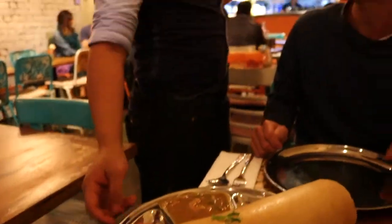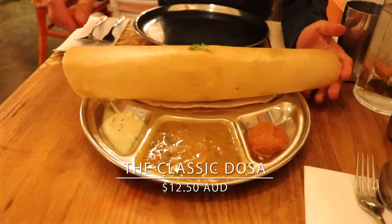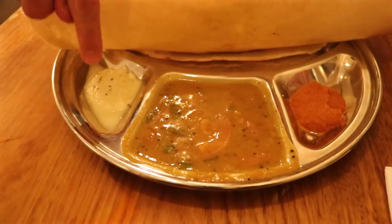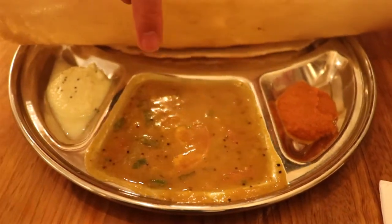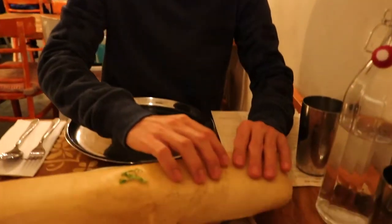Oh my god, it's so big. So our classic dosa just came. Look how big this is. This is huge — it doesn't even fit on the plate. I actually have to push my plate over because it's so big. There's these sauces — that's the coconut chutney, and this is the tomato chutney, and also you've got curried potatoes in here. So I'm gonna dig into this dosa. It looks like it's gonna attack me.